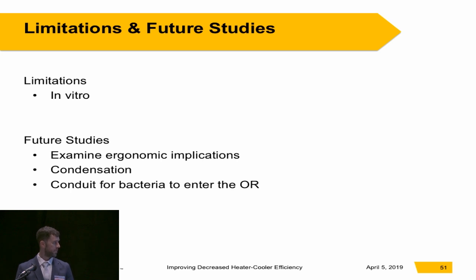Future studies should examine ergonomic implications of having water lines draped all the way across the floor — it provides a tripping hazard depending on the layout of your OR. We actually had a perfusionist who tripped over these lines and broke her kneecap. Condensation was also interesting: when cooling, condensation can present itself on the water lines, but the insulation appeared to prevent that effect — at least, I couldn't see any condensation when insulation was used. Additionally, if you place the heater cooler outside the operating room, it could provide a conduit for bacteria to enter the operating room.